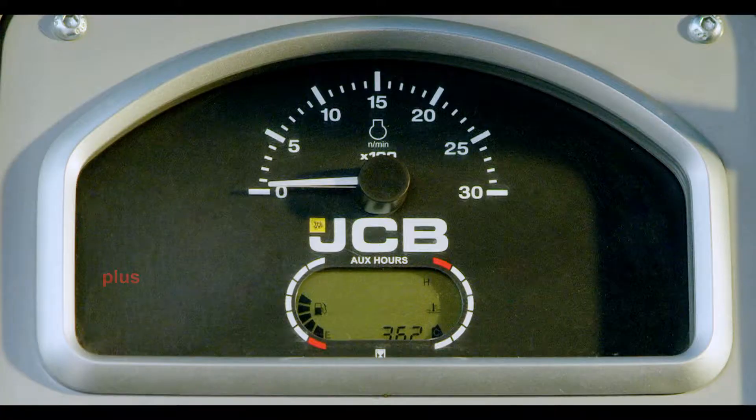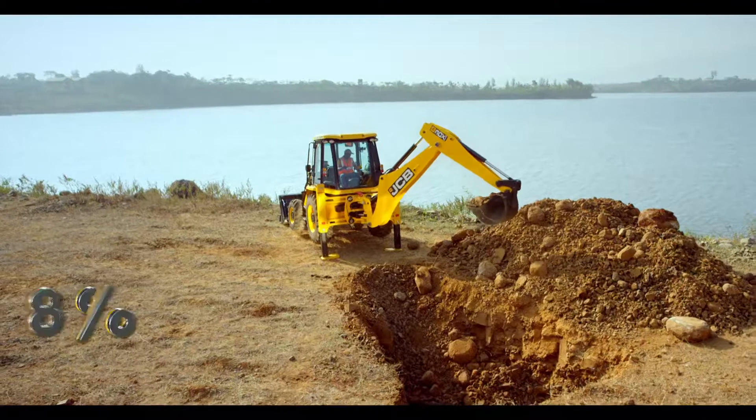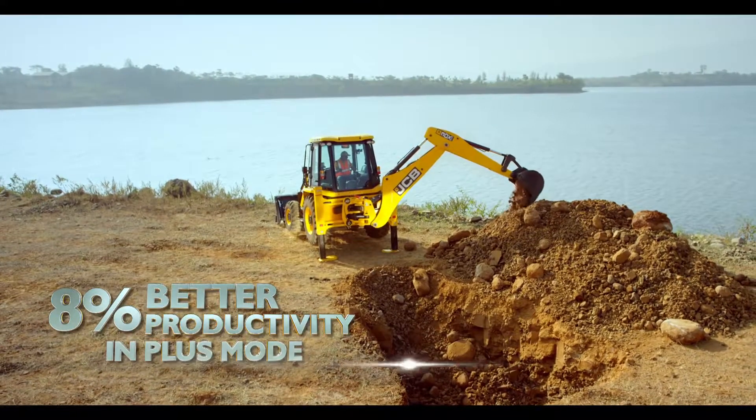For optimum productivity and fuel efficiency, get 8% better productivity in plus mode.